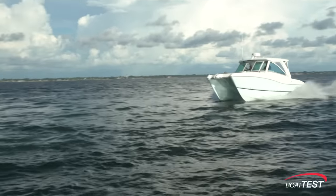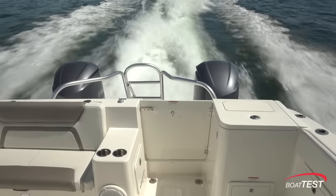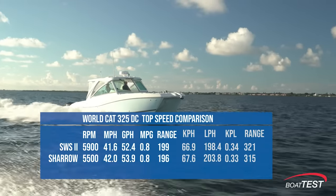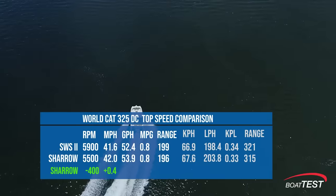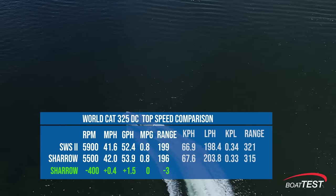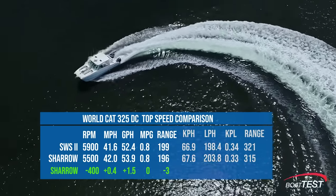Most boat buyers want to know what the top speed of a boat is, even though they almost never run the boat there. With the Yamaha props, we reached a top speed of 41.6 miles per hour. Top speed with the Shero was 42 miles per hour at 5,500 RPM — 0.4 miles per hour faster. The difference is not much, but it's pretty impressive for a prop that also shellacked a standard prop in the mid-range fuel efficiency.